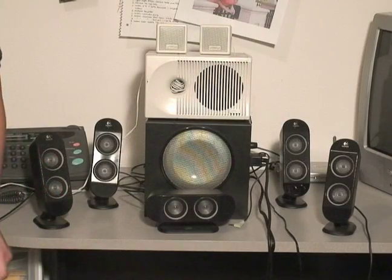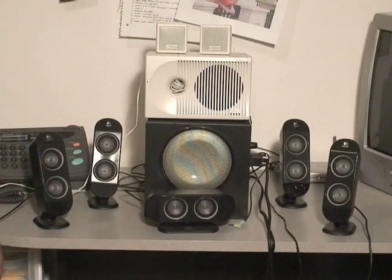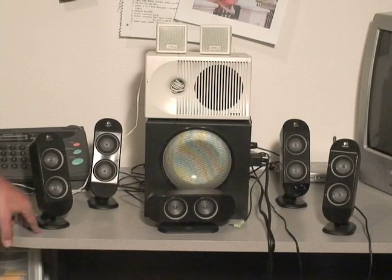When choosing an audio speaker system for your computer, you have tons of choices. Of course you can choose a stereo system, which will be two speakers, or some type of surround sound system.